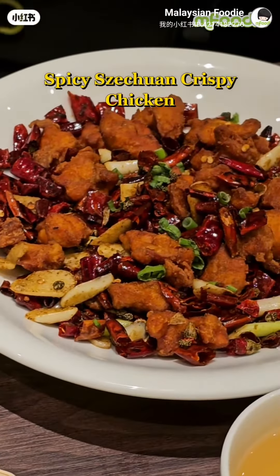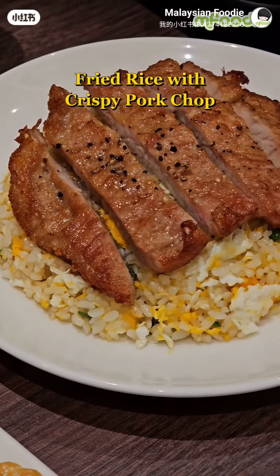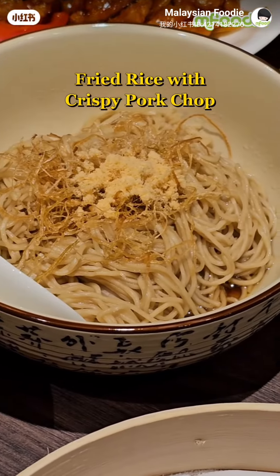Spicy Sichuan Crispy Chicken. Fried Rice with Crispy Pork Chop. La Mian with Scallion Oil Dry.